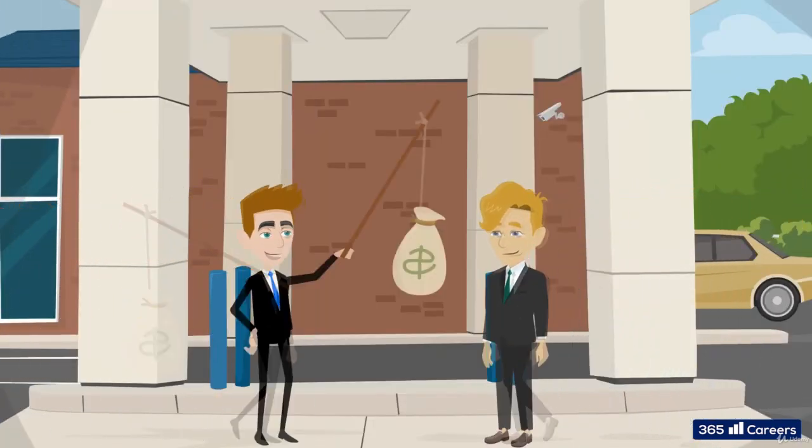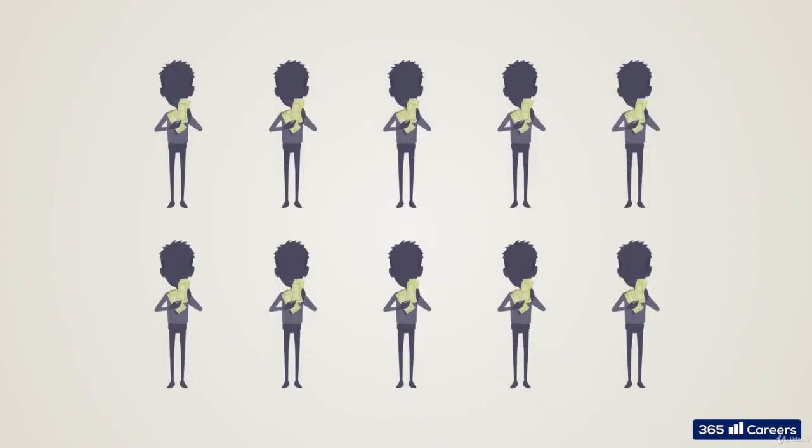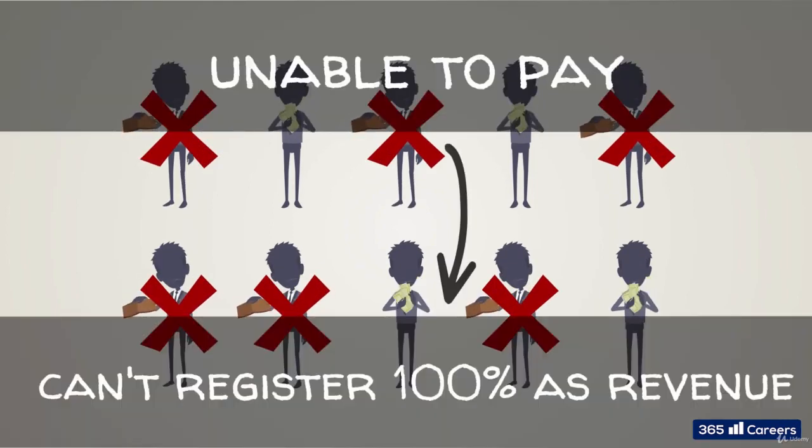Point number three: collection of payment is reasonably assured. If the two parties have agreed to certain payment conditions and there is no reason to believe the buyer would not pay on time, the seller should be able to recognize the sale as revenue. This means if we are aware of financial difficulties of the buyer, or we typically expect that a certain portion of our clients will default, we can't register the entire amount as revenue and should leave a certain provision instead. So if a leasing company sells some of its goods to clients with low income and knows that 60% of them are not likely to pay for the goods they have purchased, then the company can't register the entire amount of goods it sold as revenue.